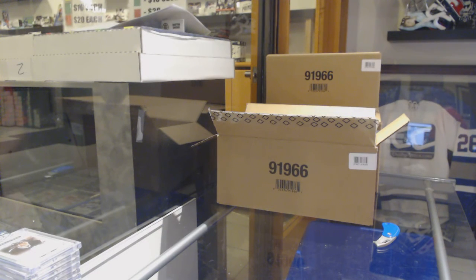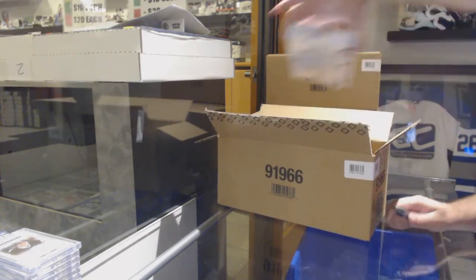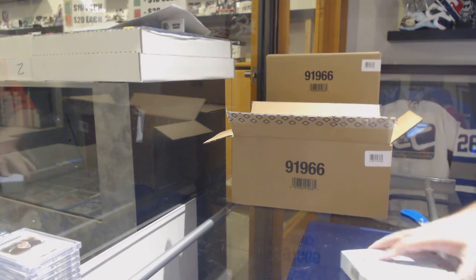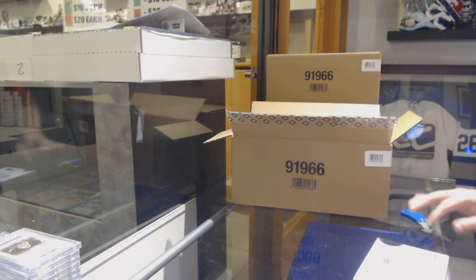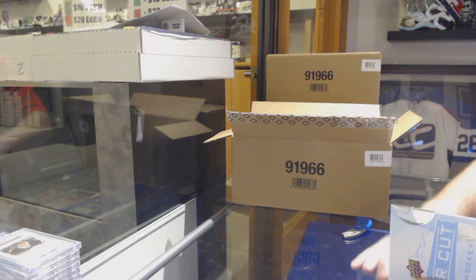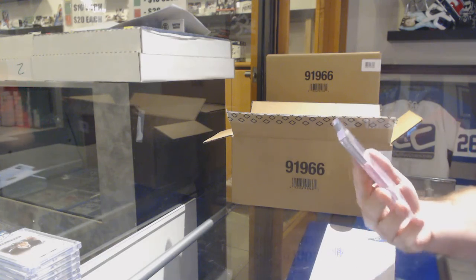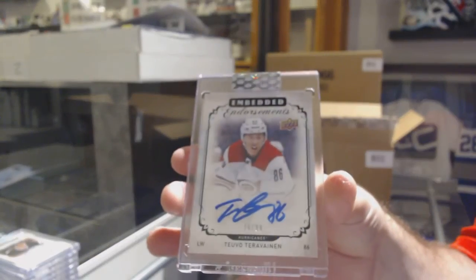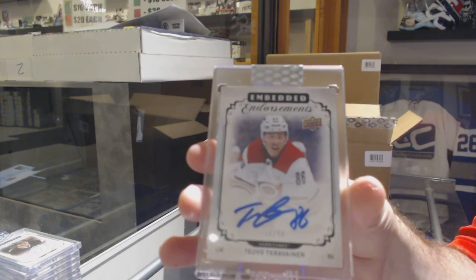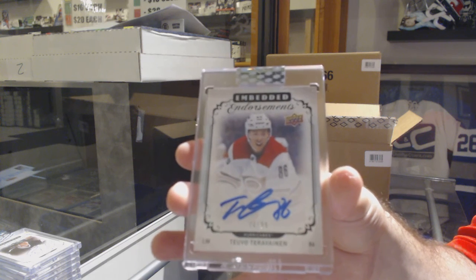Luke, I've got to figure out what Dan did — he might have actually shipped them all out, so I need to sort that out. If not, they can be busted later tonight for sure. And we've got an Embedded Endorsements numbered to 99 for the Carolina Hurricanes, Tavo Terabaitan.